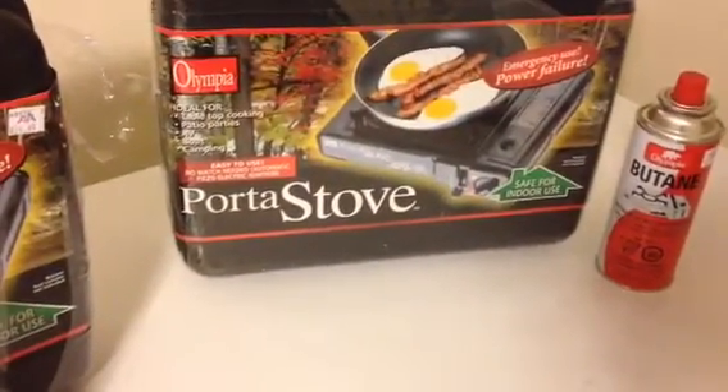Not to be stingy, I picked them up two cans of butane. I'm going to keep it in the box for a bit until I need to use it — that'll be another video.